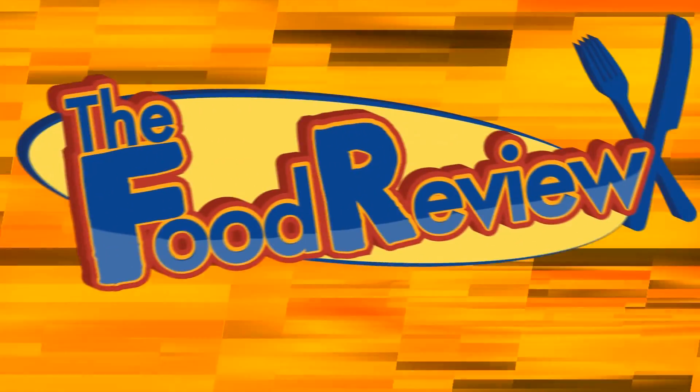I didn't even start the review, and they got my sandwich wrong already. Why do they always f*** up on my sandwiches? Hey food fans, it's Connor here, back with another episode of the Food Review, where I go find your food products, eat it, and review it.